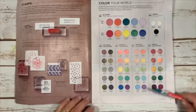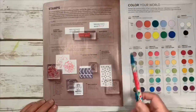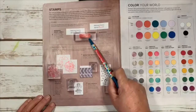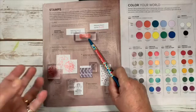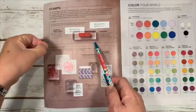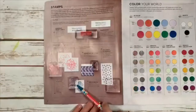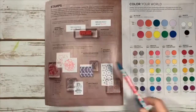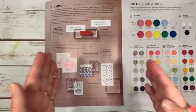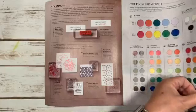Stampin' Up now has only two types of stamps: cling stamps, which are red rubber and very sticky — peel them from a corner carefully or you'll rip the stamp — and polymer stamps. What you'll notice is that we no longer have wood stamps, except a wood block for large background stamps. So it's just those two choices this year, nice and simple.